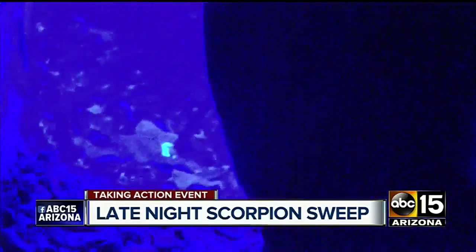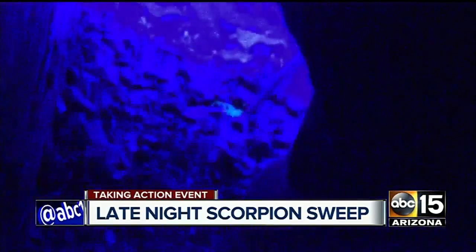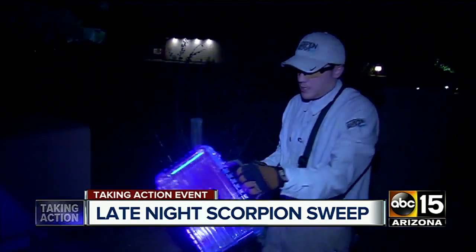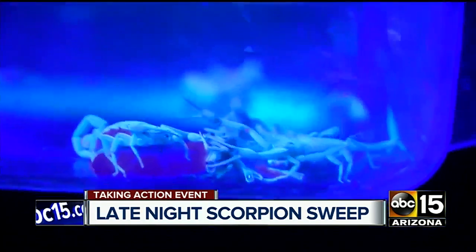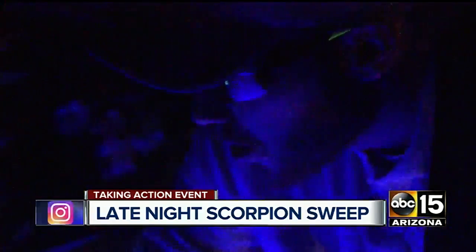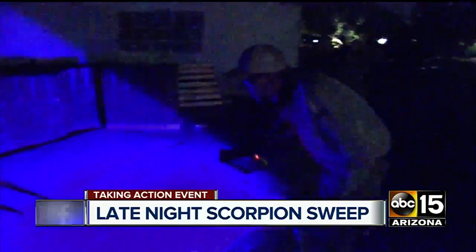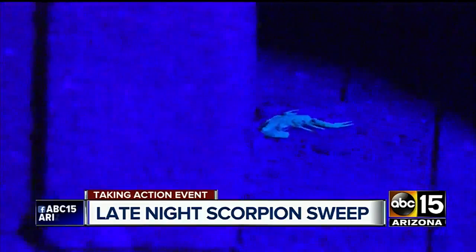Under the cover of darkness, it doesn't take long for this hunter to find the hunted. We just found an Arizona bark scorpion here. Marketing professional by day, scorpion extractor by night — Ben Holland, founder of Scorpion Sweepers, invited us along for a scorpion hunt in one of the valley's hot zones. It's mating season, so they're looking around for mates. They're really active and getting into places they aren't normally.